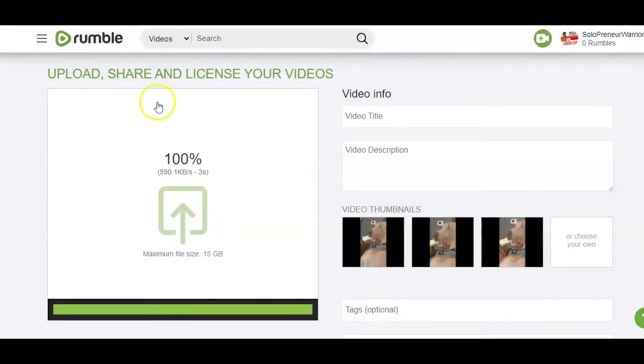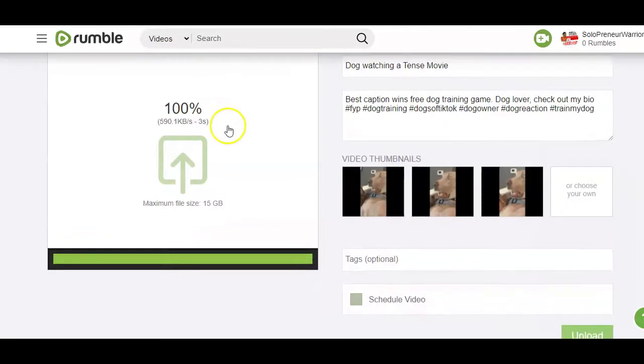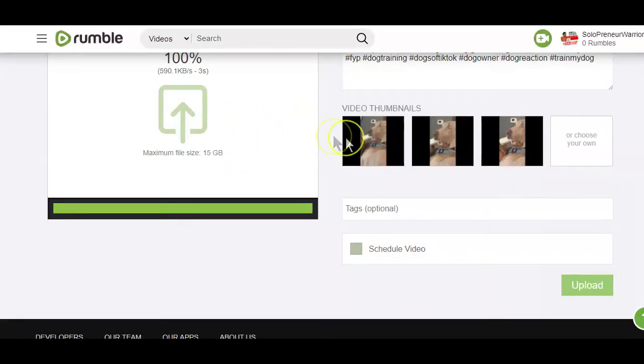After uploading the video, give it an attention-grabbing title. For the description, you can use the description of the video you downloaded from TikTok or YouTube, or just create one yourself describing what the video is all about. Apart from the money your video will make from views generated on Rumble, you can also make more money with the same video as an affiliate marketer.